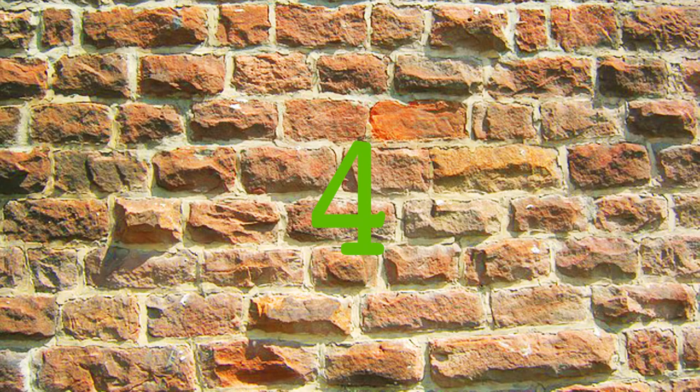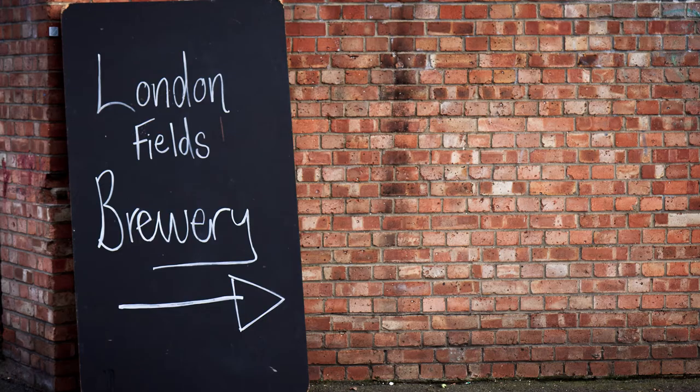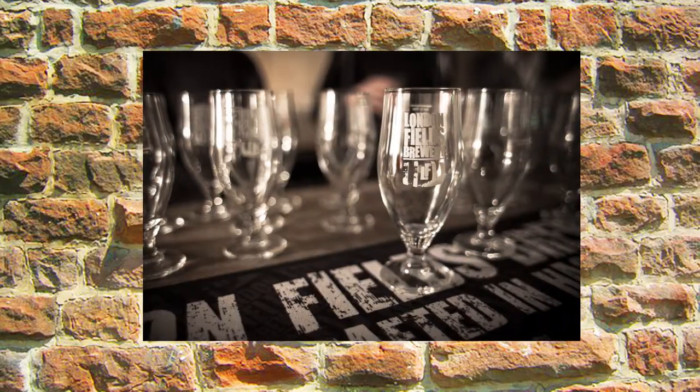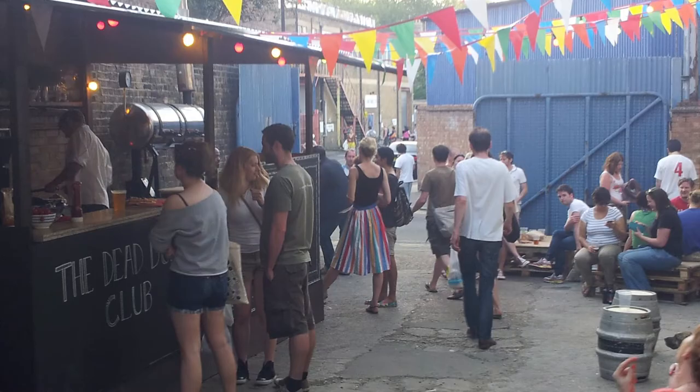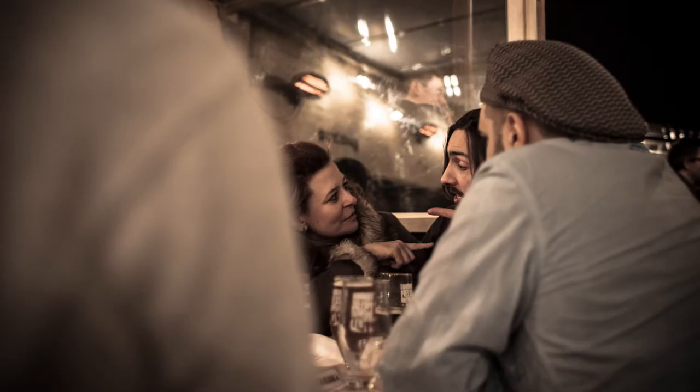Just across Victoria Park, it's the London Fields Brewery. Serving local coffee and organic wine, not to mention their famous Hackney Hopster Ale, the taproom's a great place to hang out, enjoy a pint and listen to some live music.